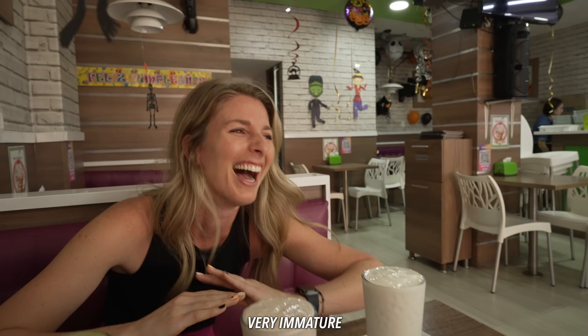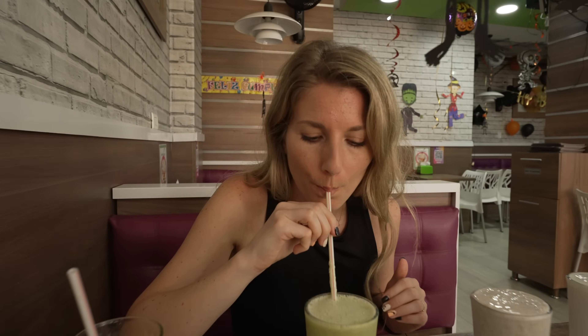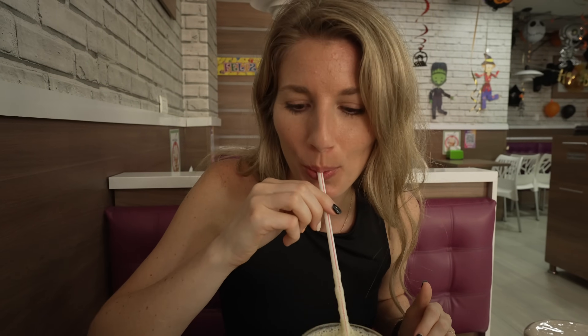The first one is maracujá — sweet, tart, refreshing, perfection. The second is lulo juice, which has been one of my favorites since we've been here. This one is really, really good. I like the lulo better because it's not as sweet — it's a little more tart so I feel like I can drink more of it. It's almost like a slushy, so refreshing.